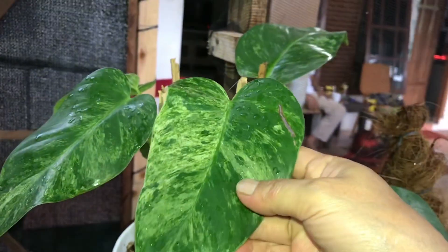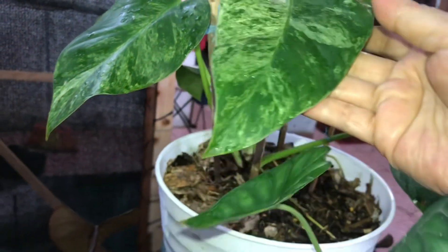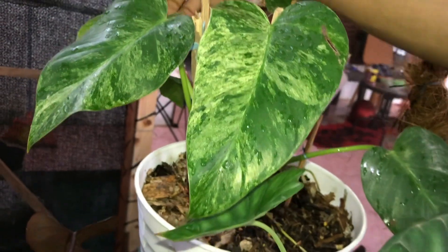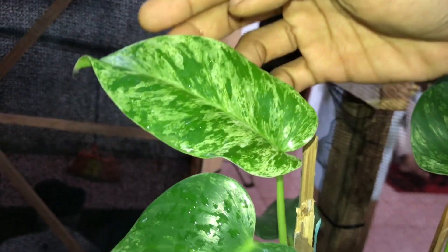Oke lanjut kita ke atas sebelah sini. Marble — Pilo Marble, Marble Variegata. Berapa? Itu 6 daun 300 ribu. Ini daun barunya lebih — wah cakep banget marblenya!